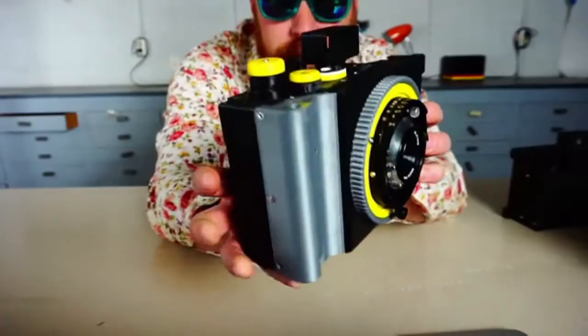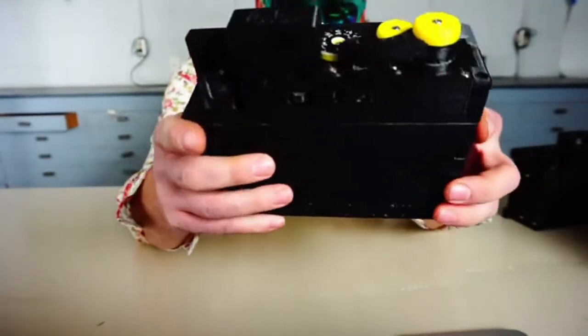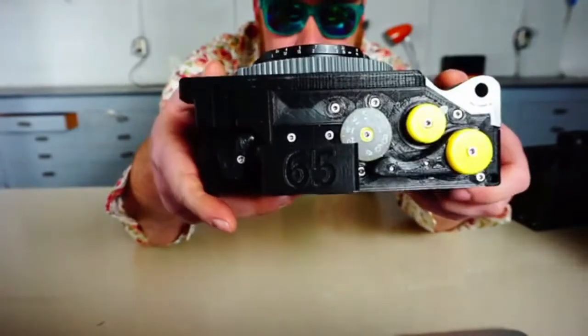I'd still have to make some money — actually a lot of money — to cover the months that I put into the design. I'm not sure that the business model will work, but if it did, it would free me up to do more complicated cameras and photographic tools in the future.